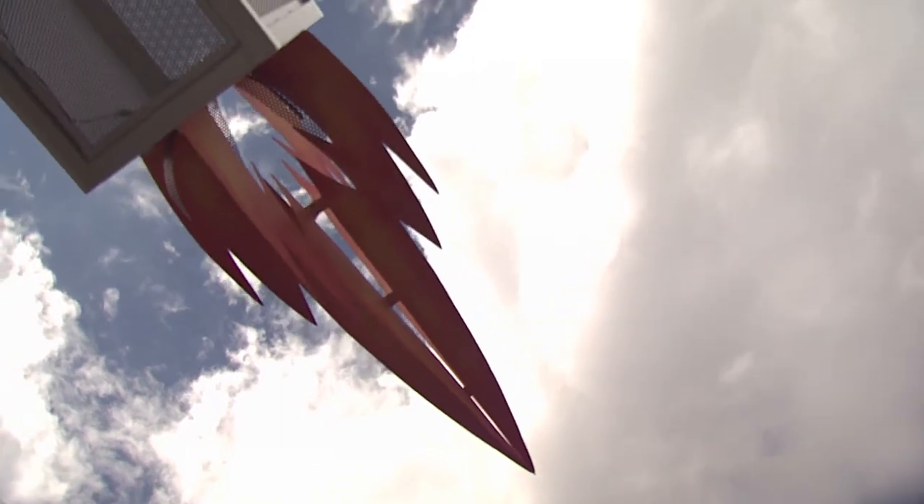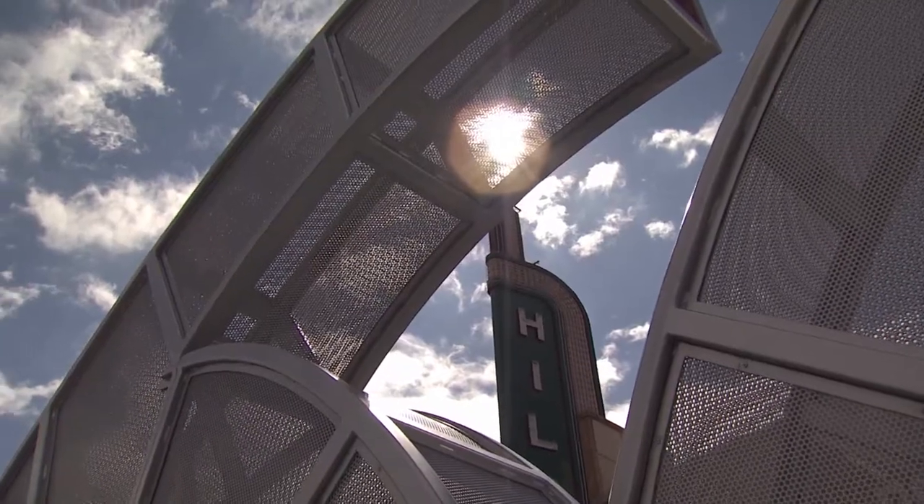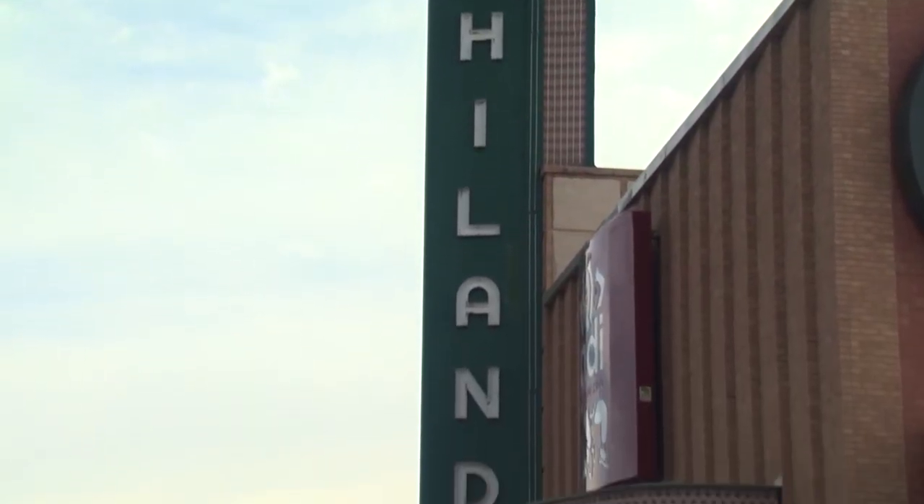Howard knew he wanted the piece to incorporate the nostalgia of the Route 66 era, but he also wanted it to reflect the heydays of the old Highland Theater. He thought: it's not a movie house anymore, but it was for 50 years. They showed movies on reels, and everything now is being streamed. So for a piece of nostalgia — which is what Route 66 is all about — let's see what we can do to bring that movie reel back into the picture.